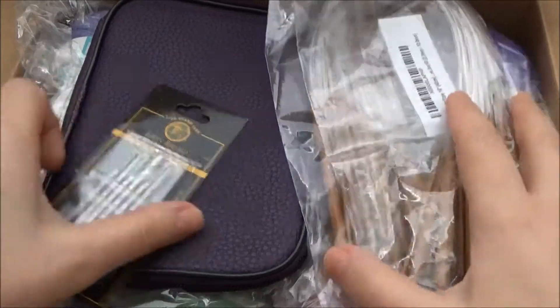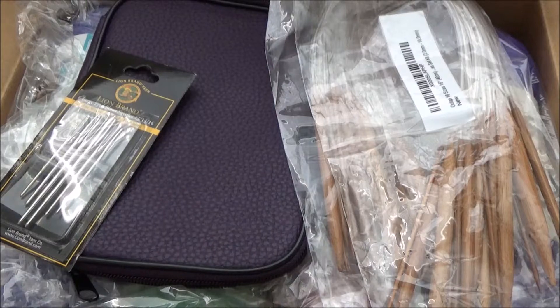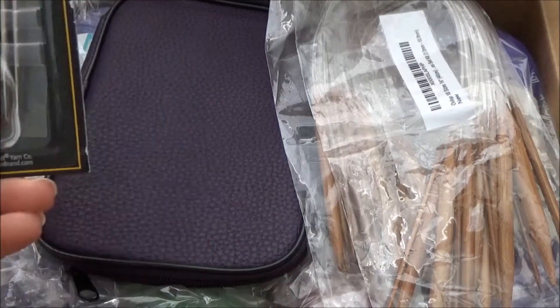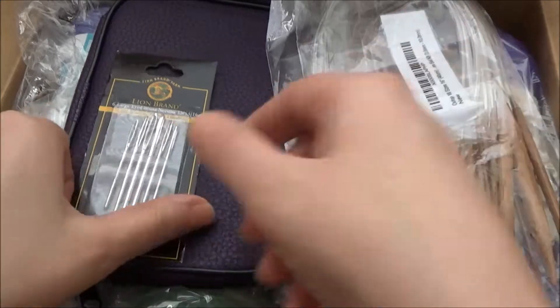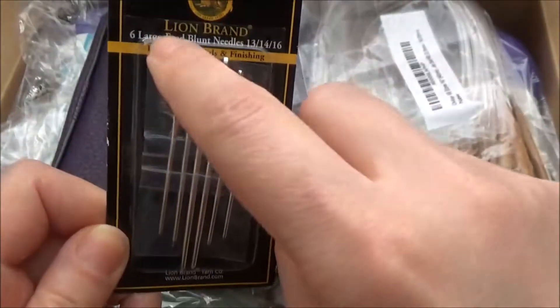Hi guys, so I received some gifts in a box from my sister and I wanted to share them with you. She got me basically all the tools I need for my hobby. These are sewing needles — six large-eyed blunt needles.